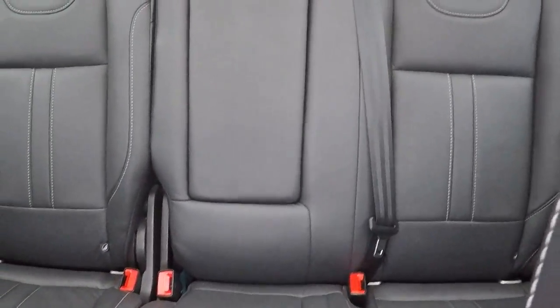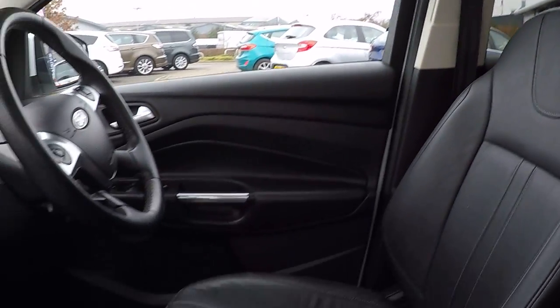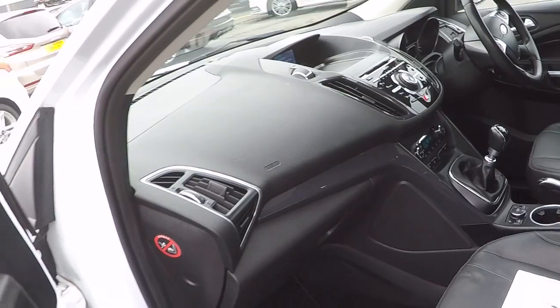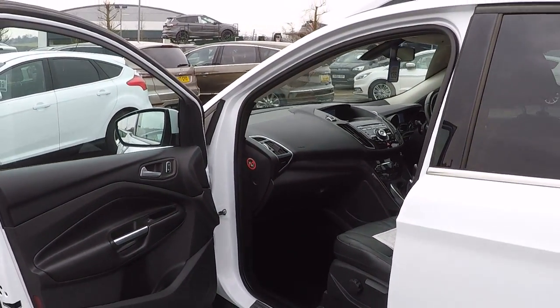Coming round into the back, ISOFIX child seat anchor points to keep those babies and toddlers safe and gorgeous panoramic roof. Too many extras folks to list in this video, but come along, give it a look — it's an absolute bargain and a steal at this price. Thank you.